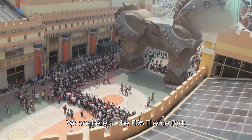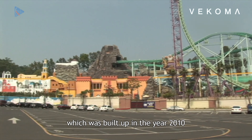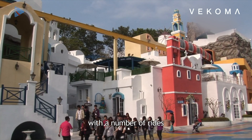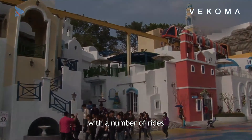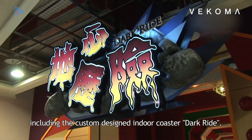We are here at EDA Simport, which was built up in the year 2010 with a number of rides, including a custom designed indoor coaster dark ride.